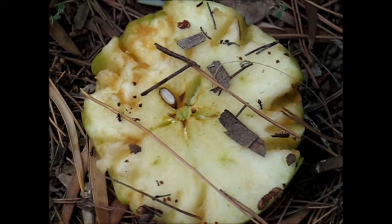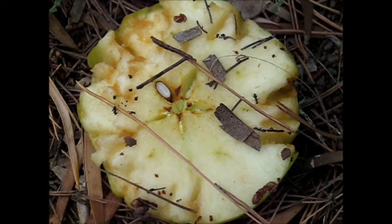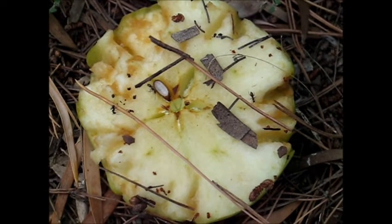Look, here's the piece of apple I put up this morning. You can see that some birds have been eating it. It's Granny Smith apple, so someone's been savouring the Granny Smith.